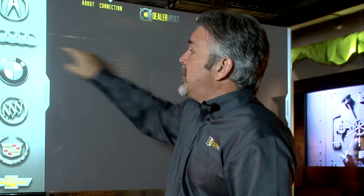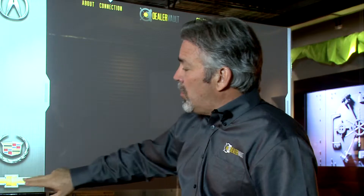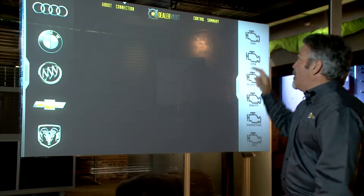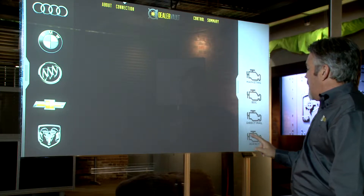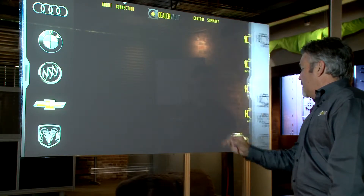Whether you are a single point franchise or if you own multiple franchises, each franchise had data needs for different providers: a CRM company, an inventory solution provider, an equity mining company, and of course, agency relationships and OEMs.